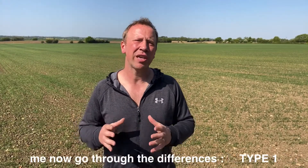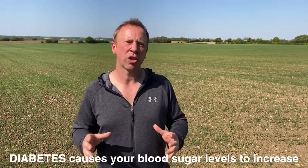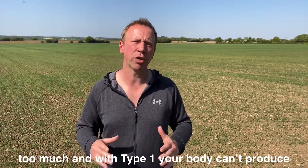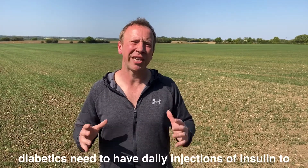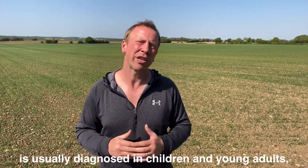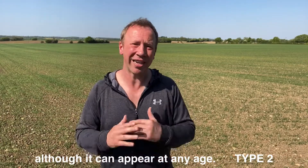There are three types of diabetes. Type 1 diabetes causes your blood sugar levels to increase too much, and with type 1 your body can't produce enough insulin to help lower the sugar levels. Type 1 diabetics need to have daily injections of insulin to keep their sugar levels under control, and type 1 is typical in children and young adults, although it can appear at any age.